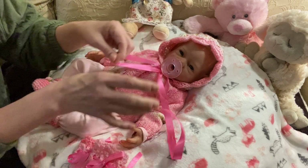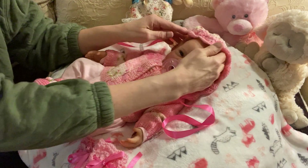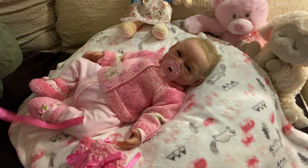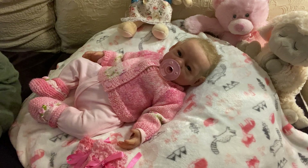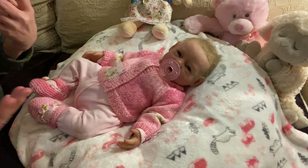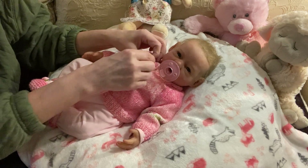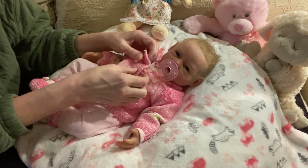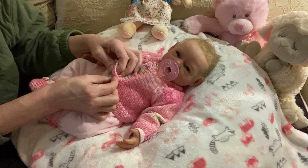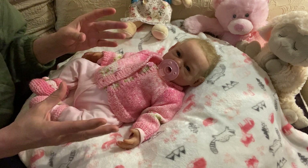I'm going to start undressing her and do a drink and wet demonstration. I'll stop the video and make a part two. Actually, I think I'm going to completely change her first and then go back to doing the drink and wet.